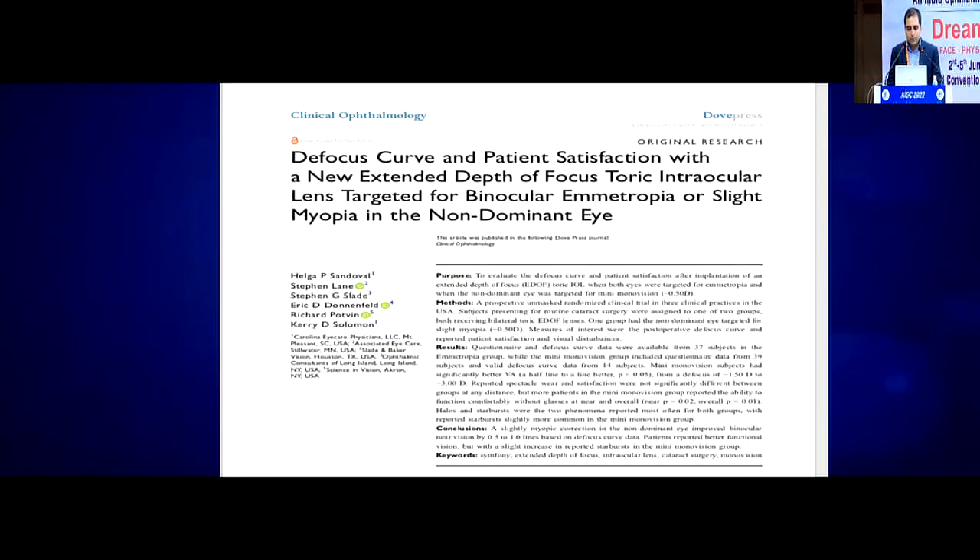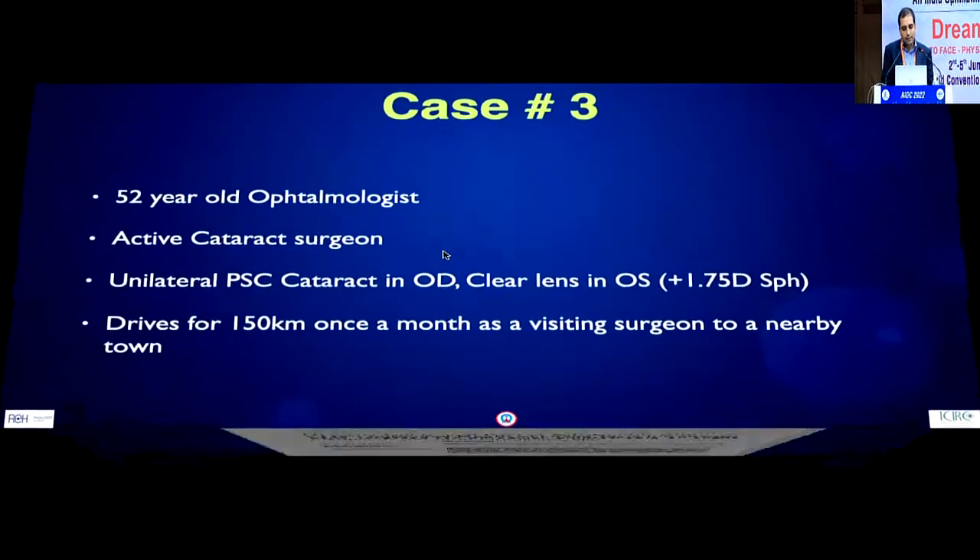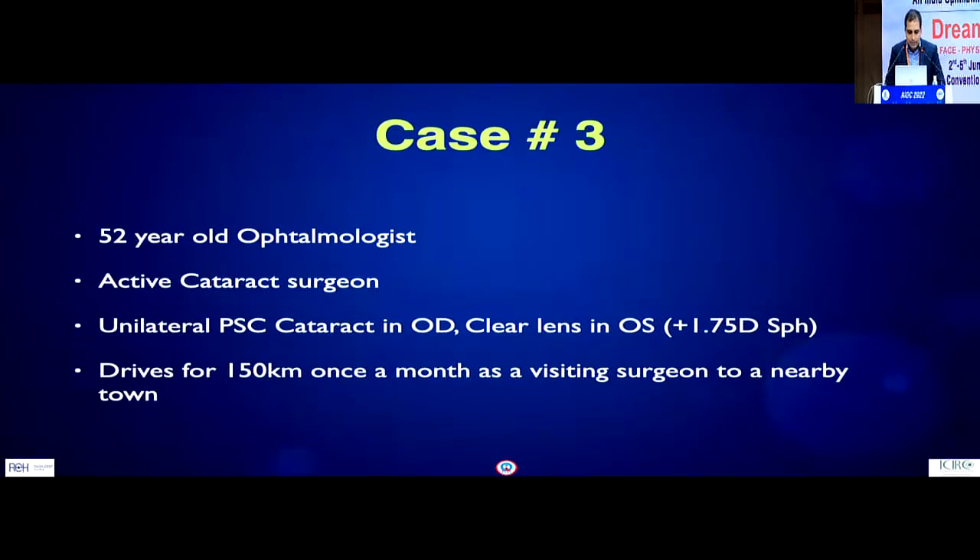There are now one or two studies in the literature showing that a slight myopic offset in one eye alongside good emmetropia in the other may marginally improve near vision. However, all these studies confirm that for actual fine print reading work, patients will not be fully independent of glasses and will need readers for fine print.